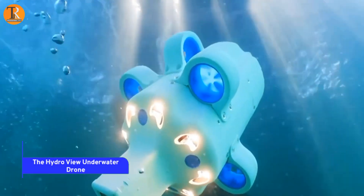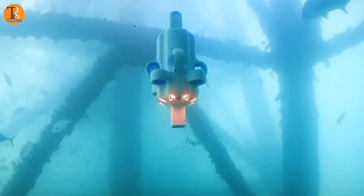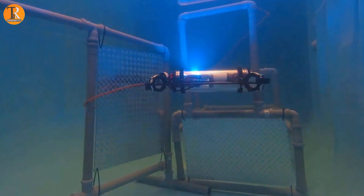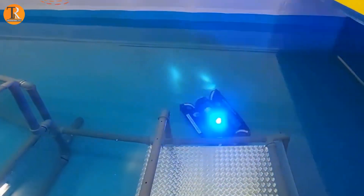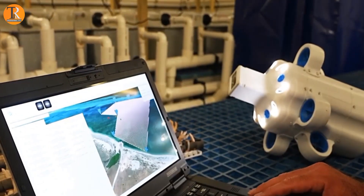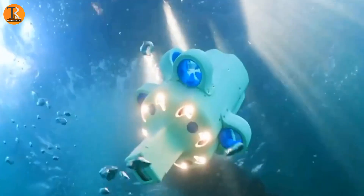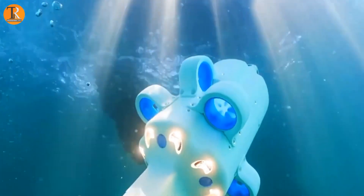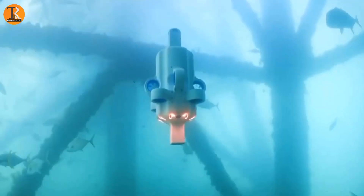The Hydroview Underwater Drone. The Hydroview Underwater Drone is a trailblazing innovation, reshaping our approach to oceanic exploration. This sleek, remotely operated vessel boasts a high-definition camera, powerful LED lights, and cutting-edge navigation technology, delivering an unparalleled underwater odyssey. Whether you're a dedicated marine biologist investigating the mysteries of coral reefs, or an intrepid treasure hunter embarking on quests for sunken relics, the Hydroview bridges the depths with the surface, unraveling the profound wonders of the underwater realm like never before.